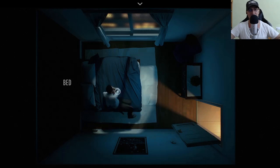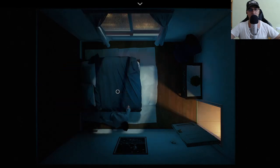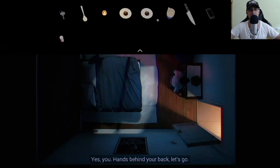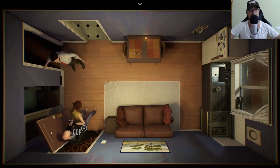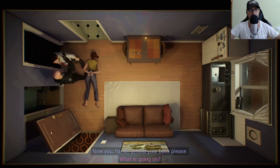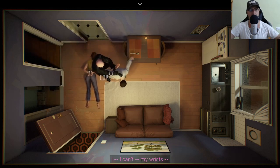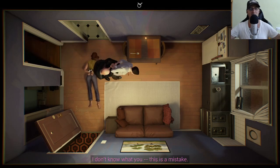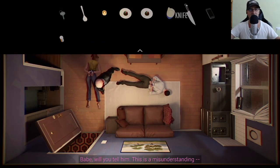That was totally not expected! A cop barges in: 'I'm with the police, turn around please. Hands behind your back, let's go. Hold still.' 'Hey, you're hurting me!' 'Hands behind your back, please don't move.' 'Help me — will you come help me?' 'My wrists!' 'What's happening? I can't do anything, this is a mistake — will you tell me?' 'I'm gonna cut my hands free.'